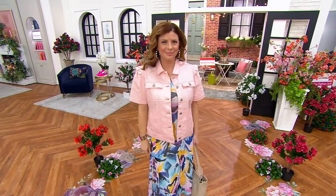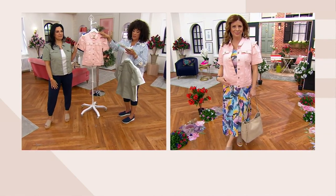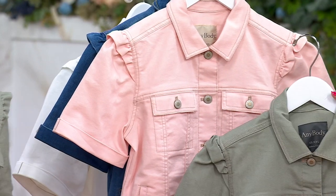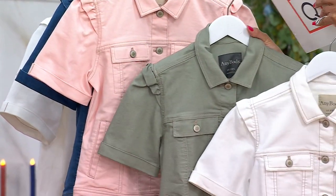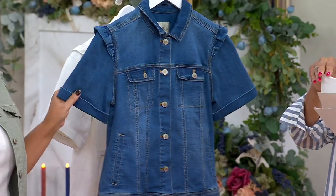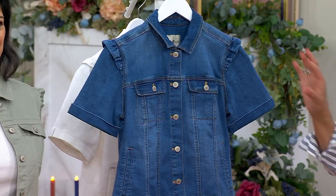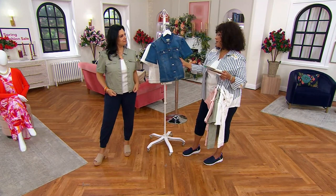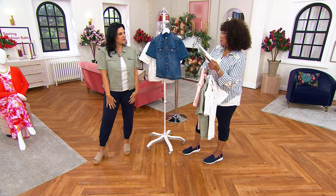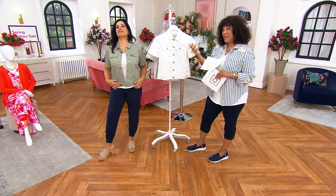Meredith is showing you there's some stretch in there. For the white, sage, and pink colorways, it's 65% cotton, 32% recycled poly, and 3% spandex. If you're choosing the light wash denim, it's a little more cotton — 79% cotton, 20% poly, and 1% spandex. It's a really good jacket no matter what choice you make, and it's the right weight to wear spring and summer — your sunny season denim jacket.